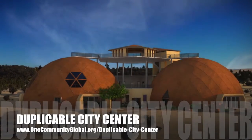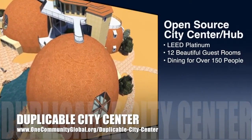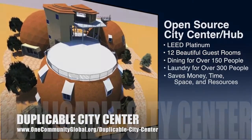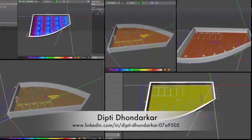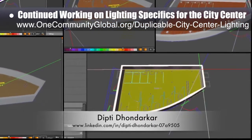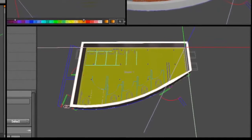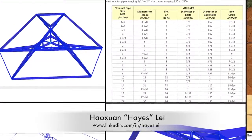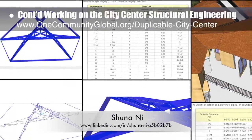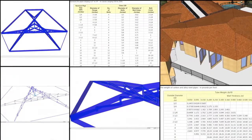One Community is also creating an open source duplicable city center designed to be LEED Platinum certified, provide 12 guest rooms, dining for over 150 people, and laundry and recreation space for over 300 people, all while saving money, time, space, and resources. This week, Dipti Dondarker, electrical engineer, continued with her 28th week of work on the lighting specifics for the city center, focusing on learning the Dialux software, modeling the city center's social dome bathrooms, and continuing lighting testing with different floor and wall colors. Hayes Lay, structural engineer, and Shuna Ni, Masters of Mechanical Engineering and Civil Engineering PhD, continued work on the city center's structural engineering, focusing on roof designs and working out more details for the column flange and weight specifics, as shown here.